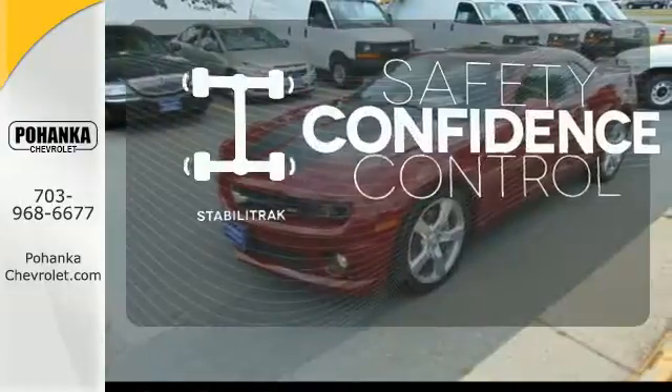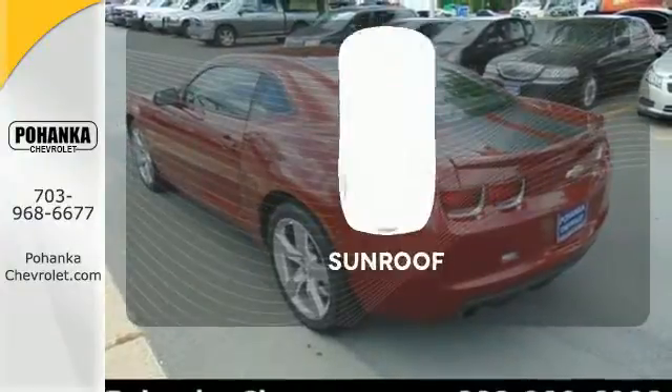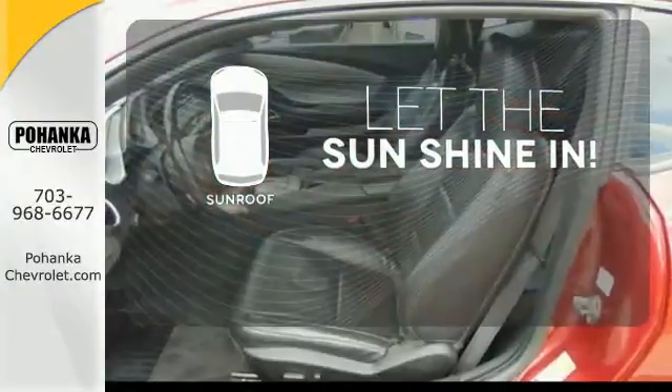Enhance your vehicle safety while increasing your confidence and control as a driver with StabiliTrak. Let the sunshine and fresh air in with the sunroof.